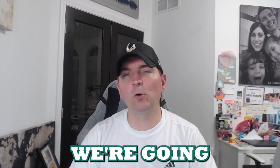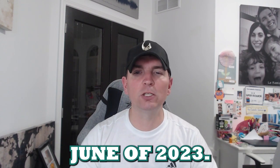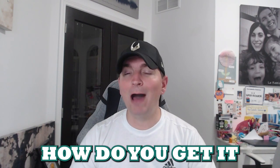Hey guys, welcome back to the channel. Today's video we're going to be looking at the seven best dividend ETFs for June of 2023. Dividend investing has been wildly popular, but how do you get it right?